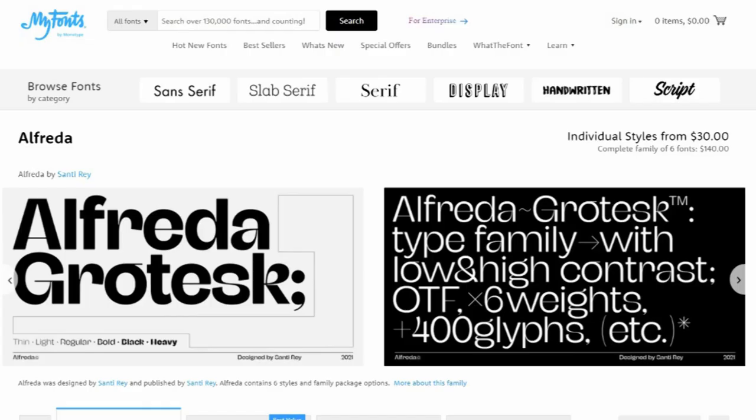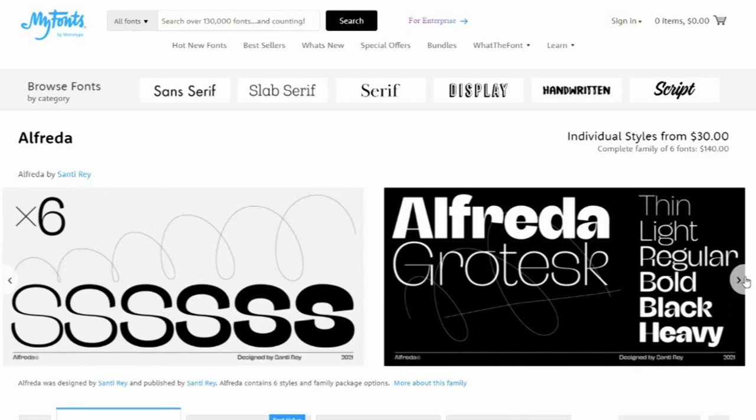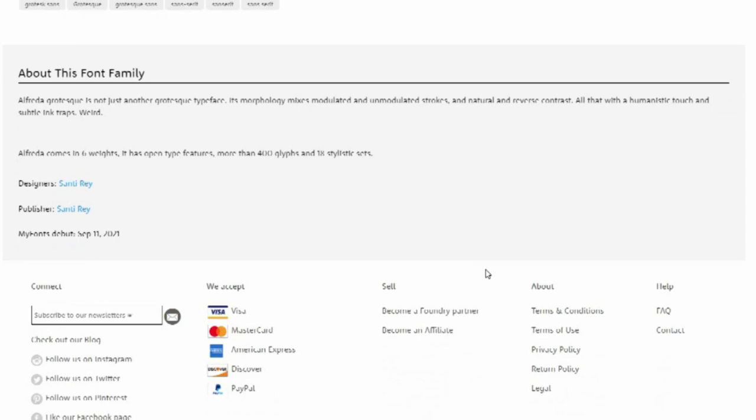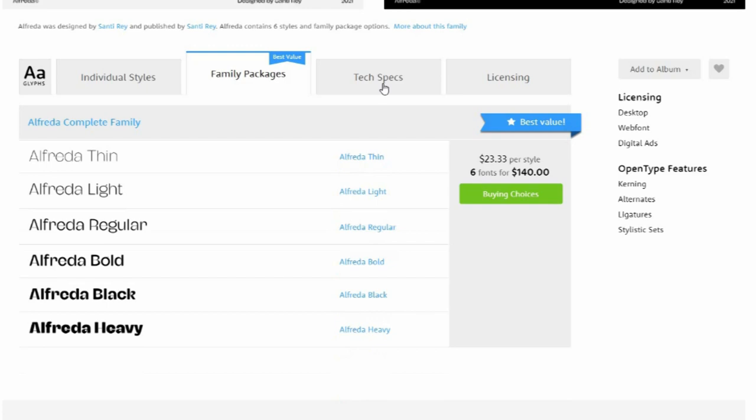8. Alfreda. Alfreda is not just another grotesque typeface. Its morphology mixes modulated and unmodulated strokes and natural and reverse contrast, all with a humanistic touch and subtle ink traps. Designed by Santi Ray, Alfreda comes in six weights. It boasts OpenType features, more than 400 glyphs and 18 stylistic sets.